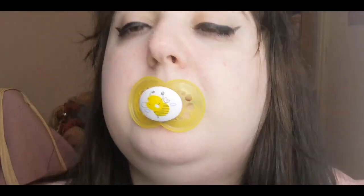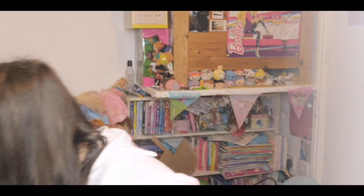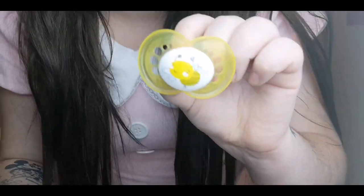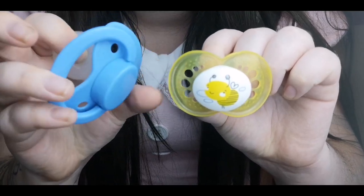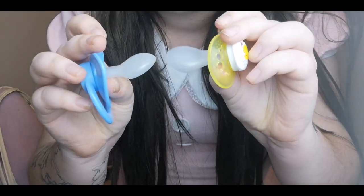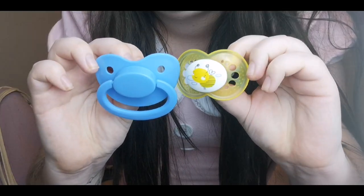I'm so happy — these outfits are so cute! And also the dummy — I've given it a wipe. It's a lot smaller than an adult sized one. This is the baby sized one and this is the adult one — so there is quite a difference in size.